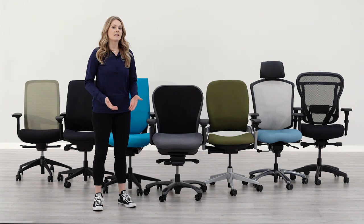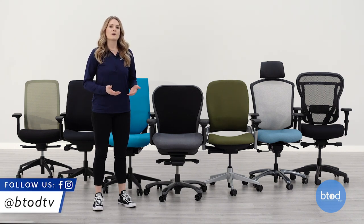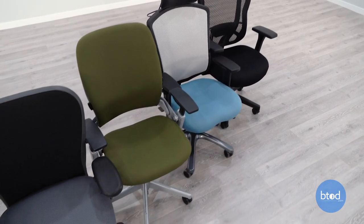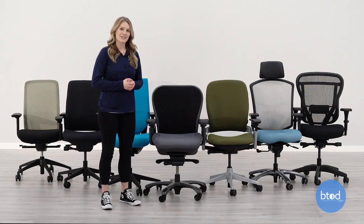Over a period of six weeks, a BTOD team of 10 users tested over 34 popular chair models for comfort. Each user spent a four-hour working period in each chair and at the end of the period gave an overall score of the seat comfort. These scores were then averaged to give an overall seat comfort score for each chair. This list will show you the top seven chairs we scored for seat comfort.